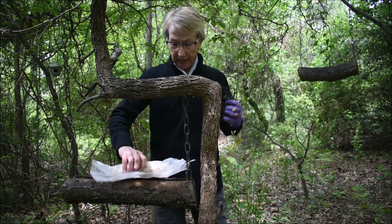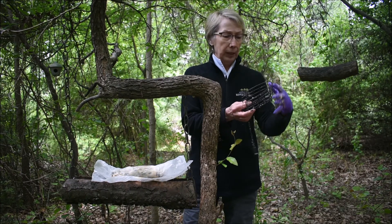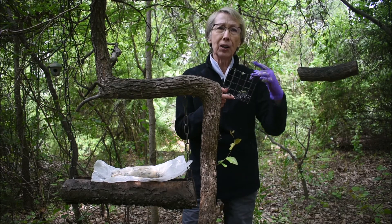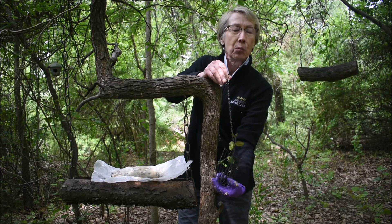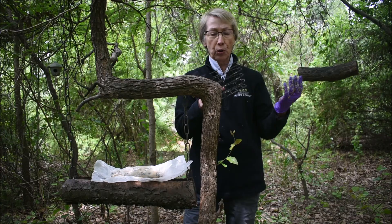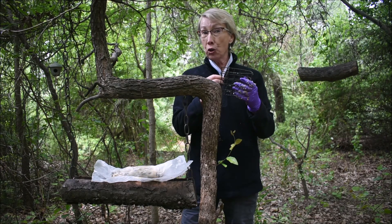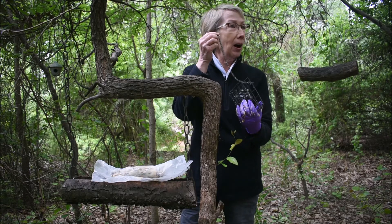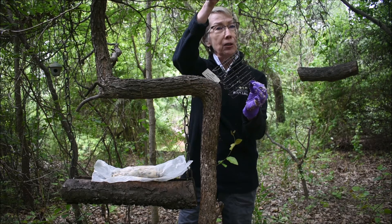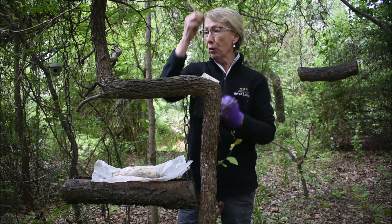You can buy pre-made 12-ounce suet cakes that fit into wire containers you can hang somewhere — these are really handy. If you've got just a small backyard and just want to try feeding suet to see what happens at your house, I recommend just buying a cake and a little feeder with it. It's very clean, easy to use.